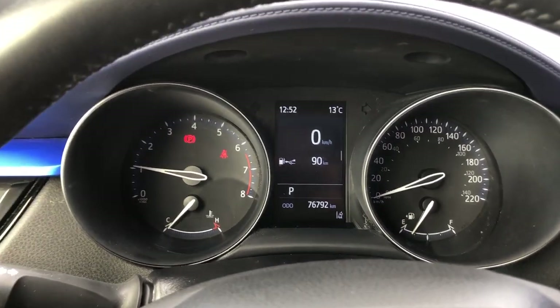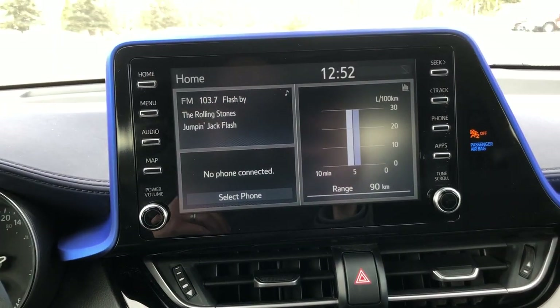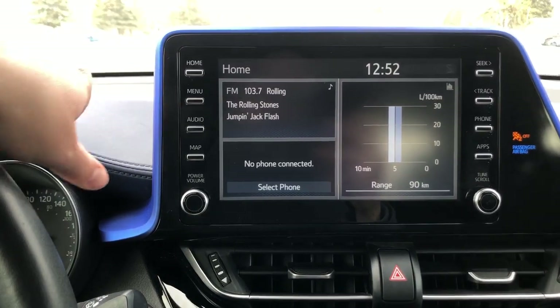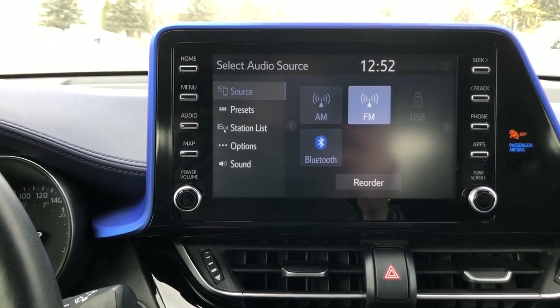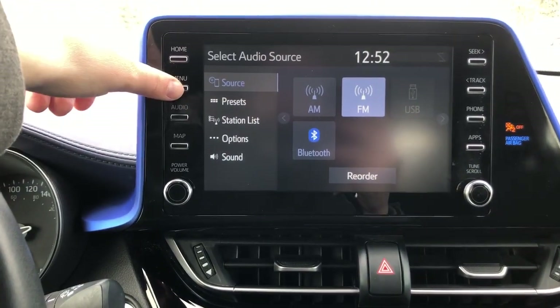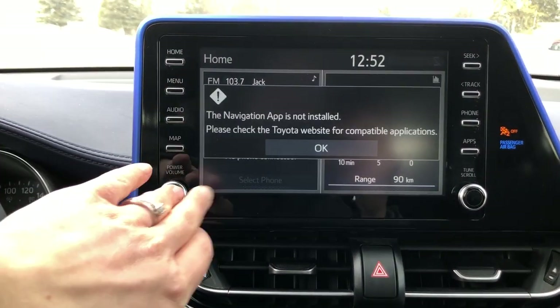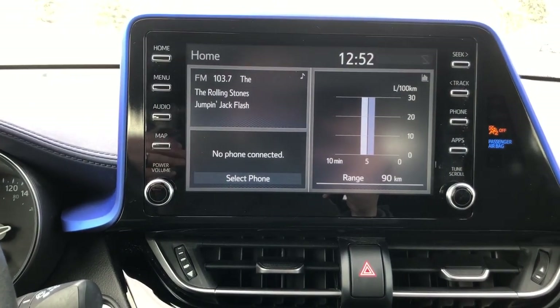Jumping over to the radio — this is an 8-inch touchscreen. Right now we have it on FM, but you can also use Bluetooth. There is a map on here that is not yet activated, so you can add a navigation system as well.